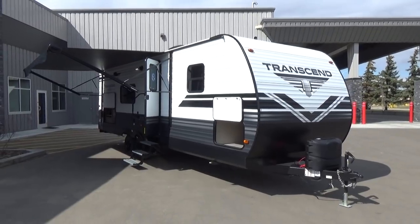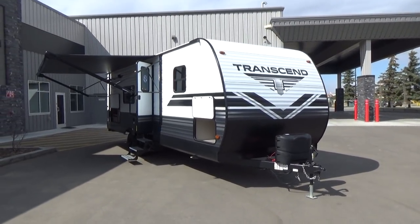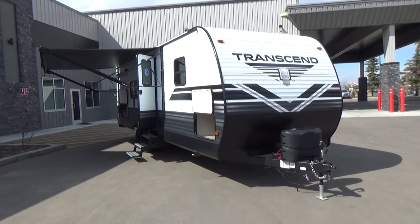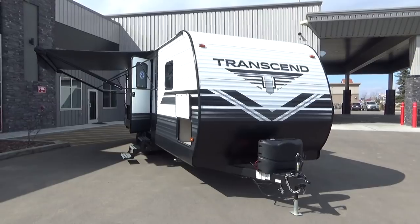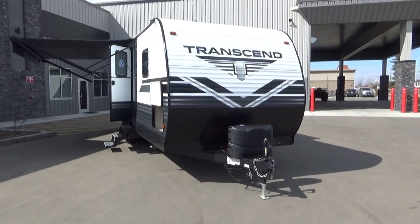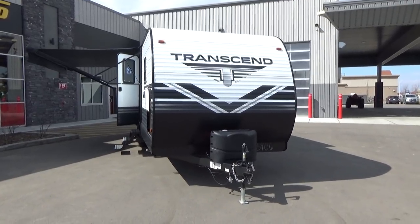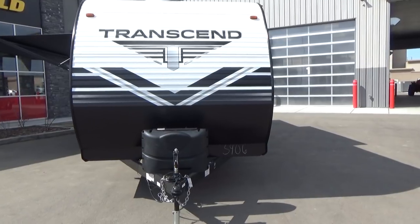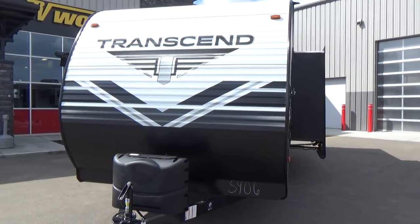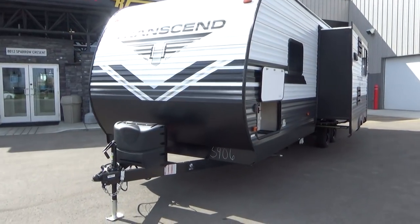This is actually a redo of a classic floor plan. Grand Design has done a phenomenal job enhancing what the old floor plan was, while keying in on the really nice aspects of why the floor plan was successful so many years ago. The Transcend is Grand Design's entry into the towable segment, and the Explore edition allows them to get that price down just a little bit more.